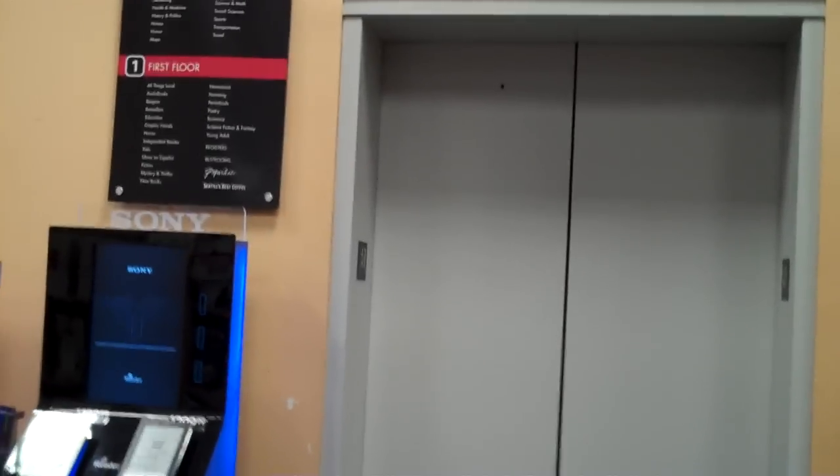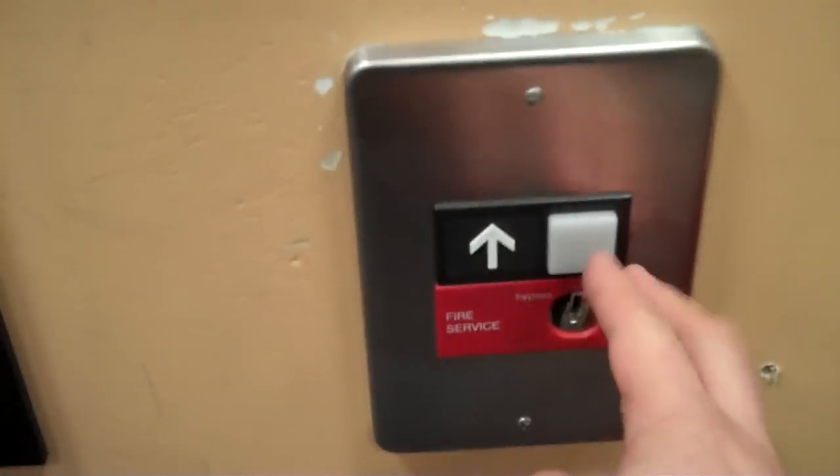This is the elevator at Borders Furniture. Looks like it's an Otis. All set — yeah, that's the floor I want. No one's there. Let's get a cab view.